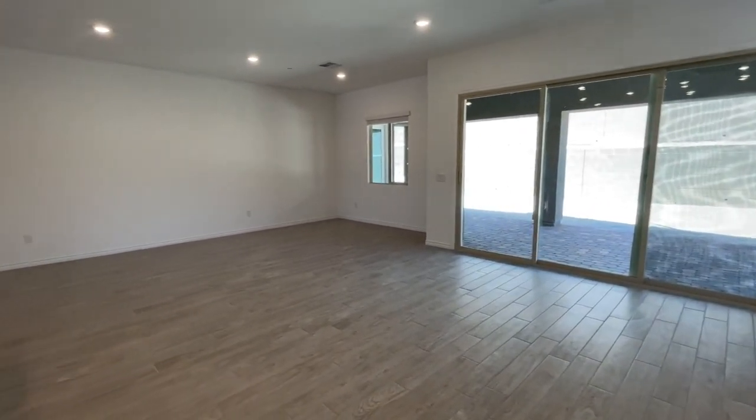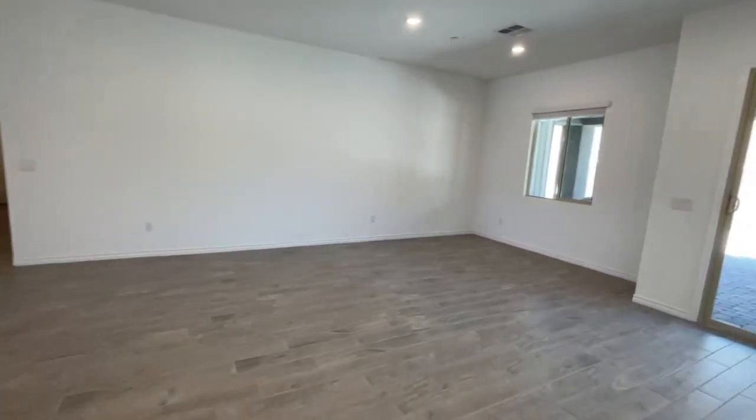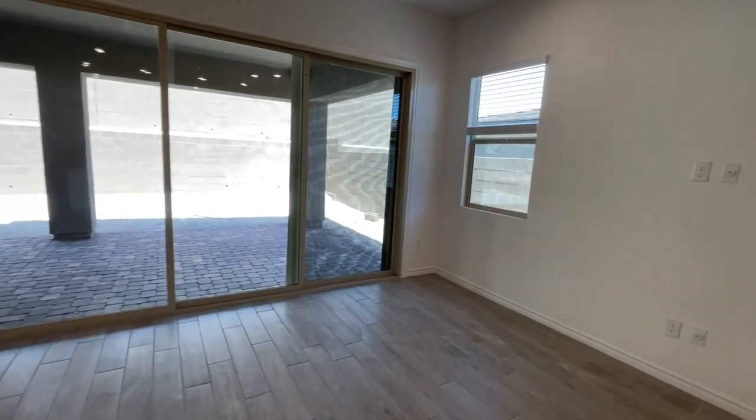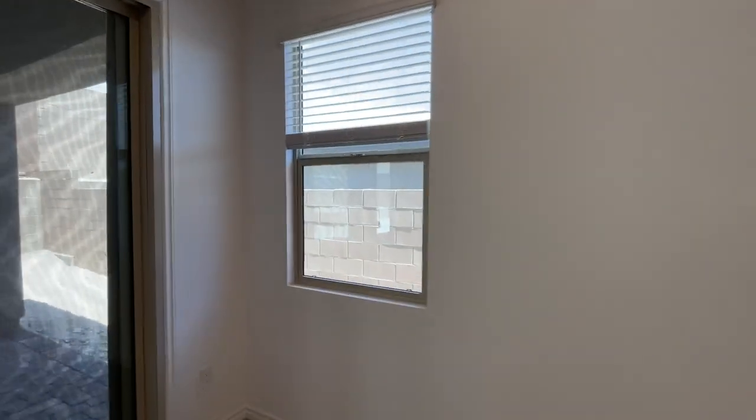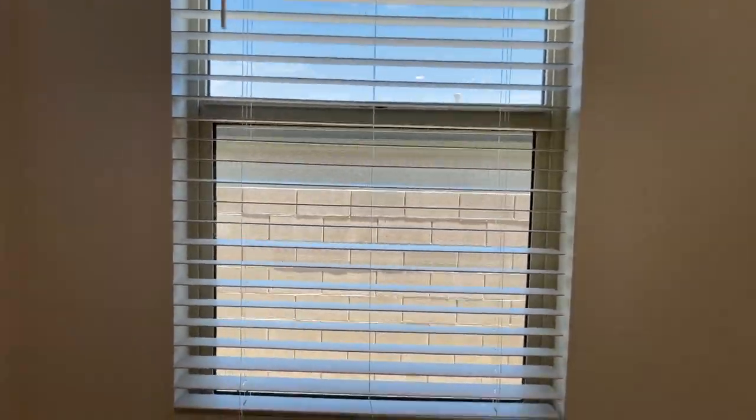We'll do the backyard last. This is one large great room, and another thing that comes when you buy a Lennar home is the beautiful horizontal blinds — you don't have to spend another ten thousand dollars to put blinds in your house; it already comes with it.